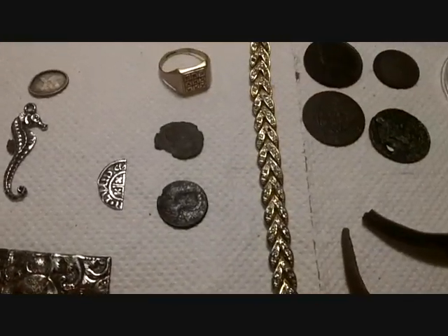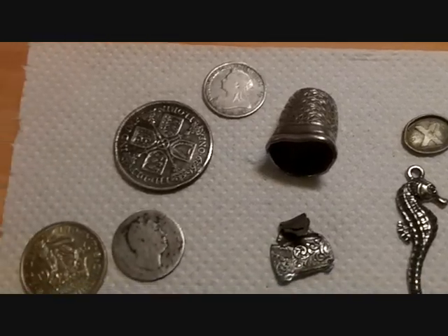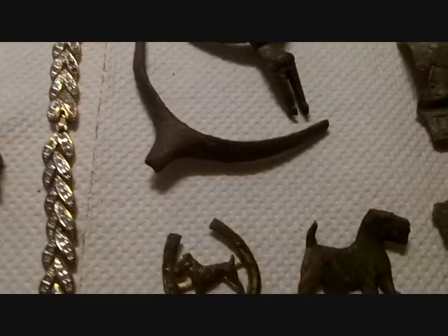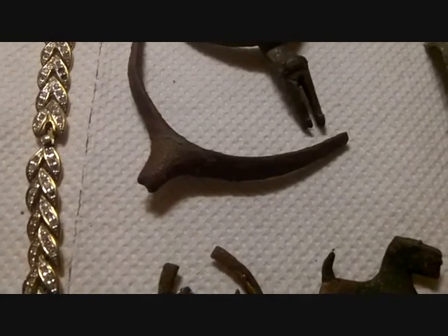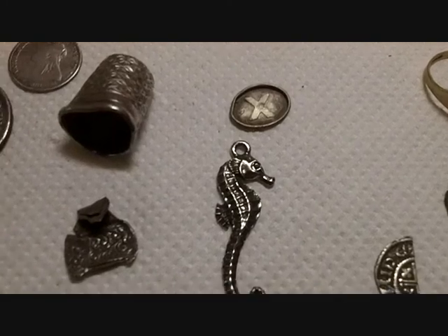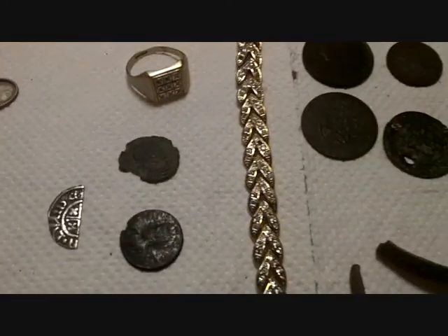So yeah, I do find some nice things if I do say so. Anyway, thanks for watching — I hope to get better and find lots and lots of nice things this year. Happy hunting everyone, bye for now! This is John and Jackie's metal detecting videos too.